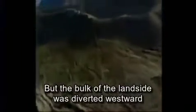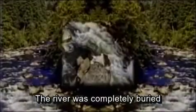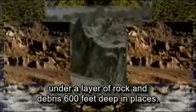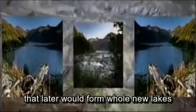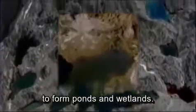But the bulk of the landslide was diverted westward by Johnston Ridge and slid into the North Fork Toutle River Valley. The river was completely buried under a layer of rock and debris 600 feet deep in places. Hummocks were strewn through the river valley. The landslide dammed tributary streams that later would form whole new lakes, and low-lying areas of this new landscape filled with water to form ponds and wetlands.